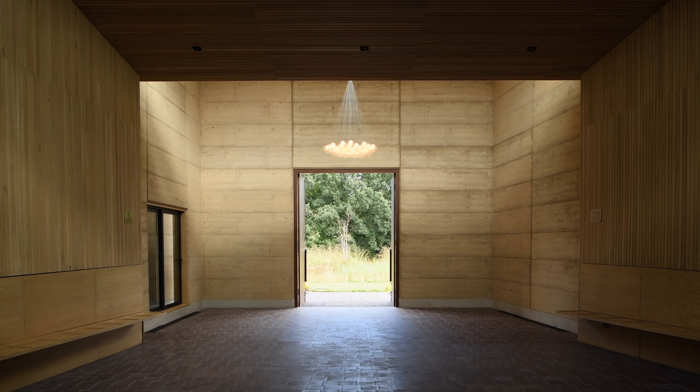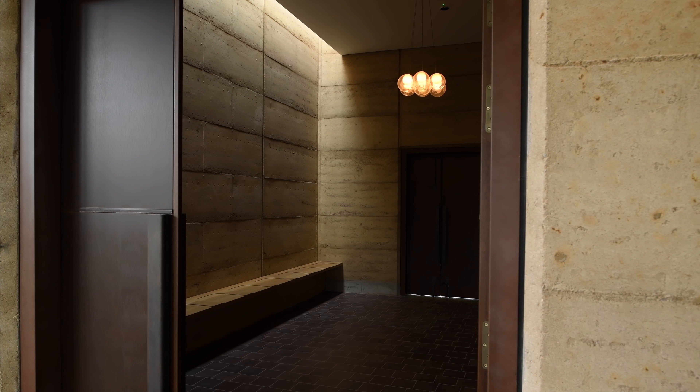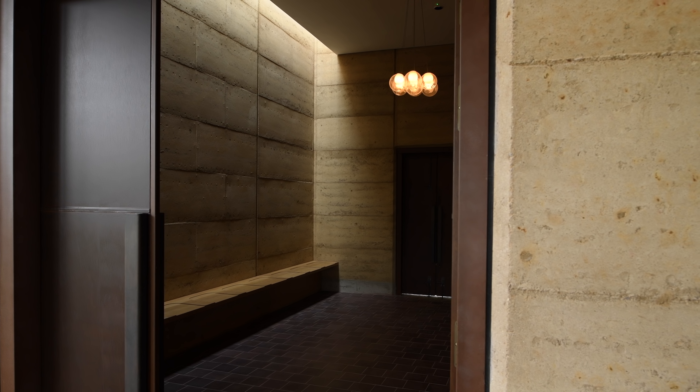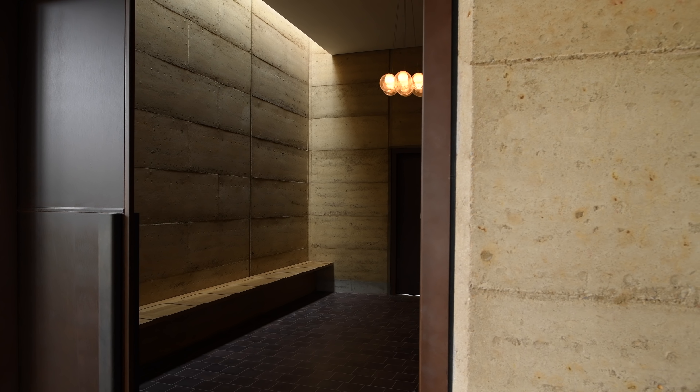The idea of building these buildings with rammed earth came from a couple of different places. As a practice, we're very keen on using materials that have a very low carbon footprint. Also, when this cemetery is full, these buildings will no longer be used and they will be demolished. The idea that these buildings could crumble back down into the earth they came from seemed practical, but also a very clear parallel to the human condition.